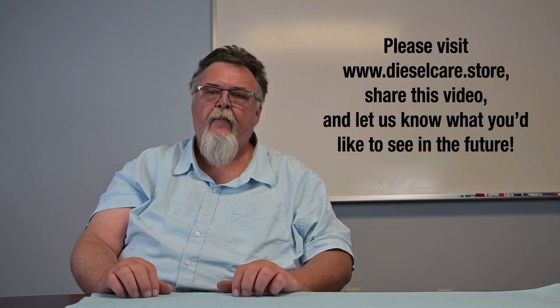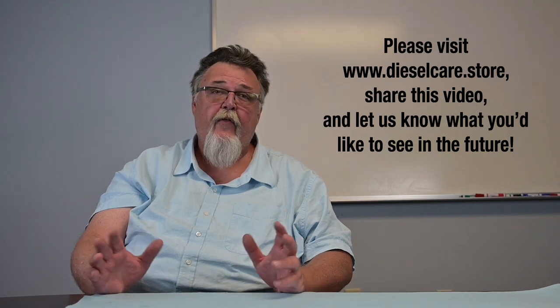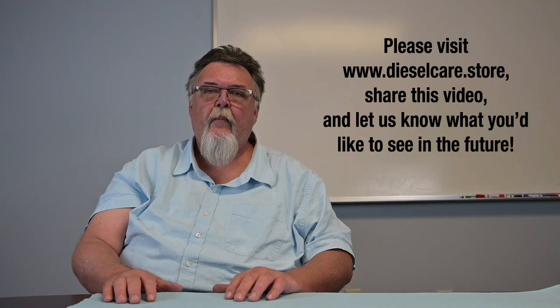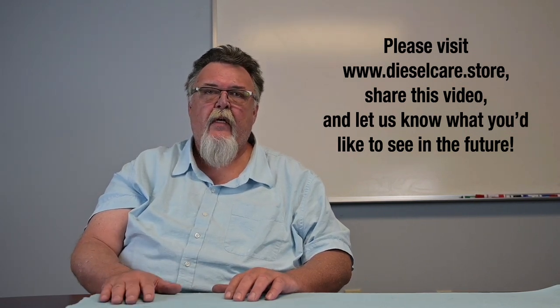To all you guys out there in the diesel community, we really appreciate you taking an interest in this video. We'd love to hear from you. If you have any suggestions about future videos, you can make that suggestion below. You can reach out to us on Facebook, Twitter, Instagram, and all those other social channels. If you have any questions, you can always reach me and my staff at 1-800-961-9290, or you can go to our website, dieselcare.store. Thanks a lot — we look forward to seeing you again on our next video.